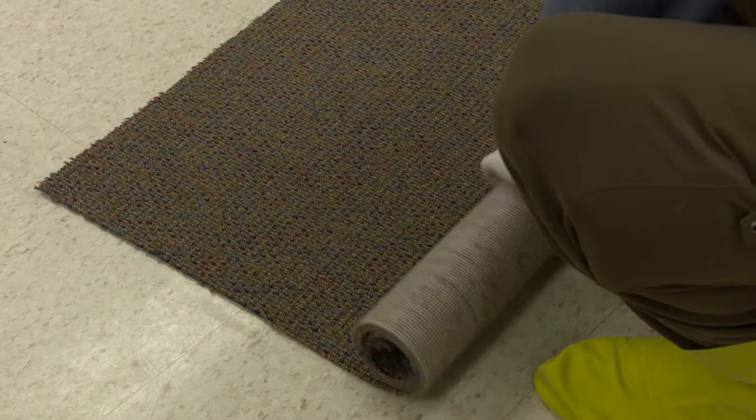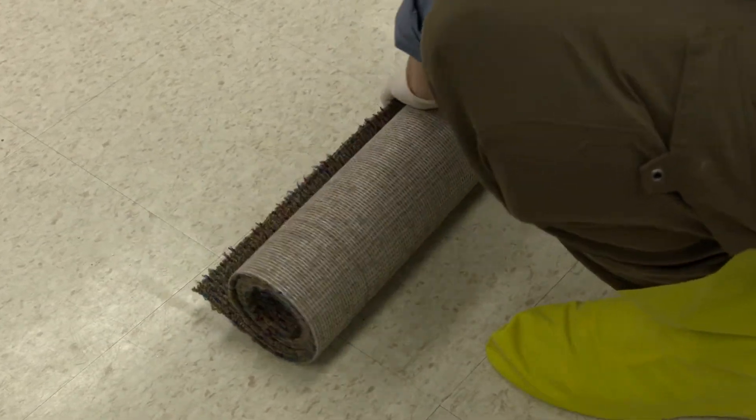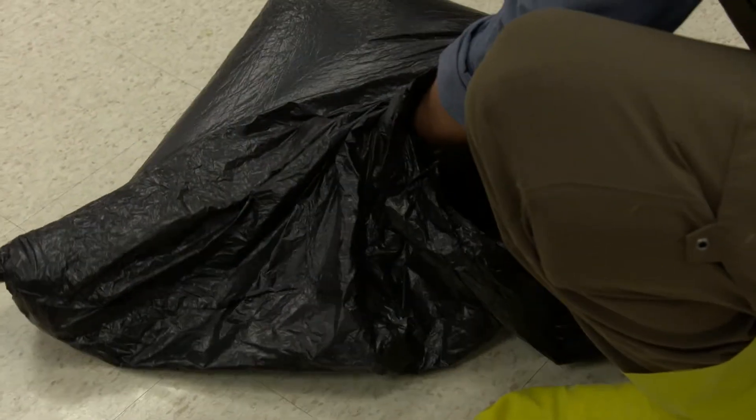Experience with mercury cleanups also teaches what works and what doesn't work. It is often easier to dispose of certain items, such as upholstered furniture, carpeting, etc., rather than spend the time and effort to try and clean them, which often is not successful.